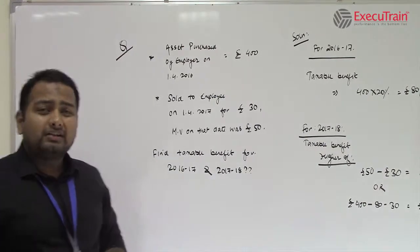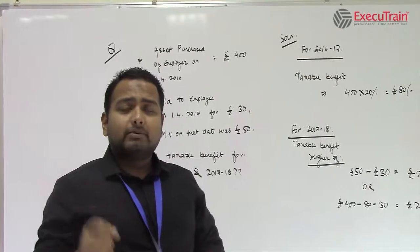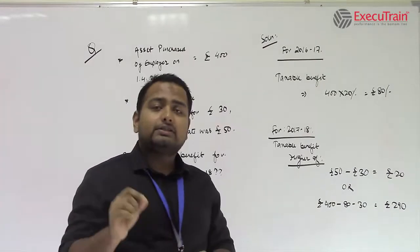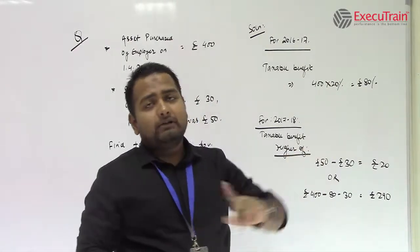For the 1st year, since it was only provided by the employer to the employee, the taxable benefit would be 20% of the market value, because there is no rent paid here in the question. So for the 1st year of 2016-17, the taxable benefit would be £400 × 20% = £80.